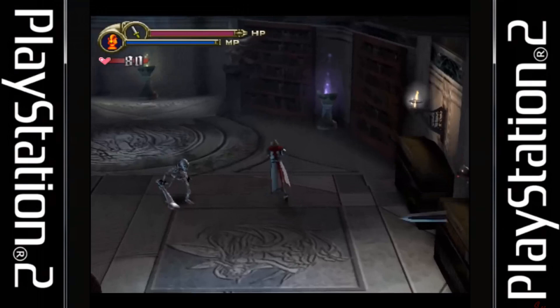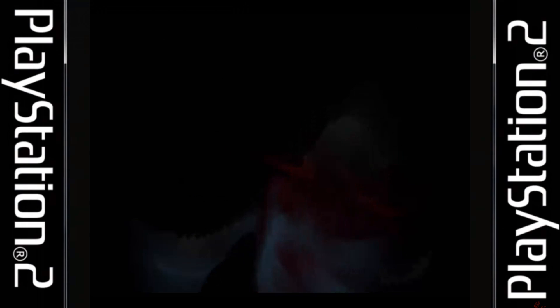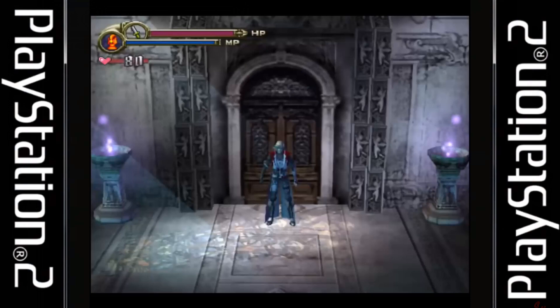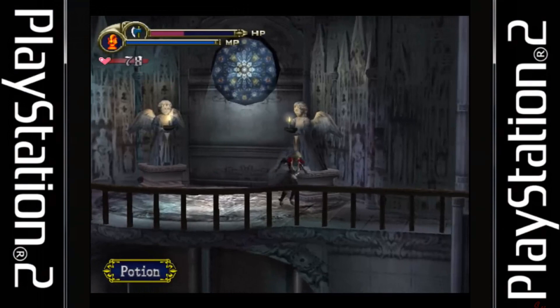In 2003, Konami decided to dip its toes into the world of 3D once again with Castlevania: Lament of Innocence. For the first time, the game takes place during 1094, exploring the origins of the Belmont and Dracula feud. The series focuses on Leon Belmont, who has to rescue his significant other Sarah. You'll encounter plenty of other characters, and the storyline has lots of twists and turns.